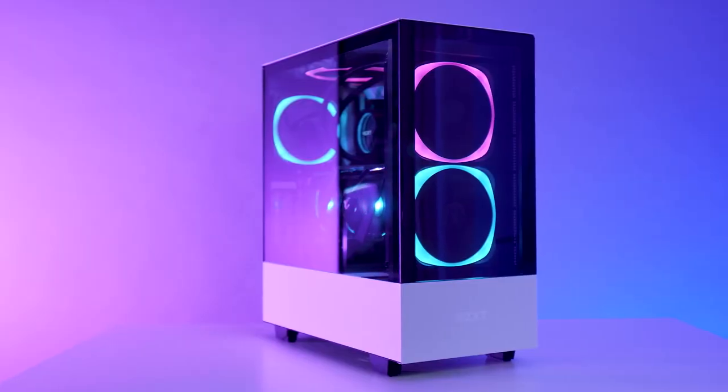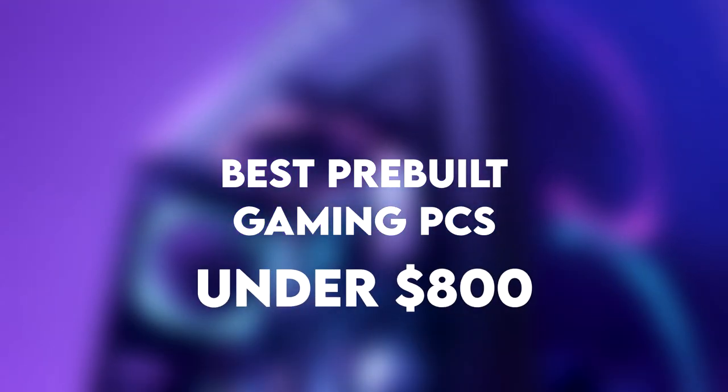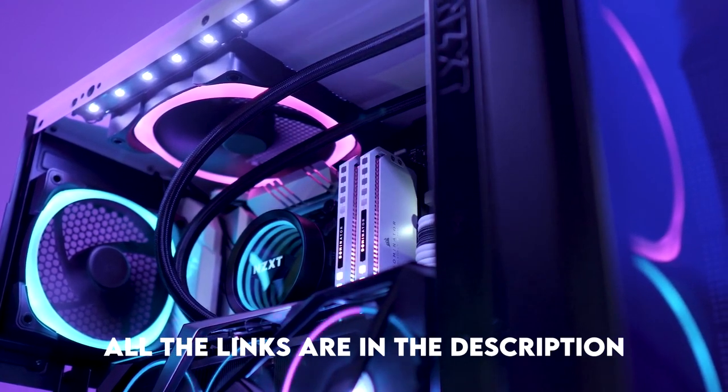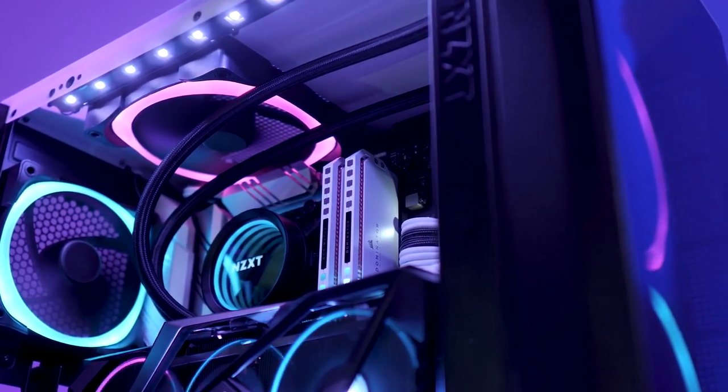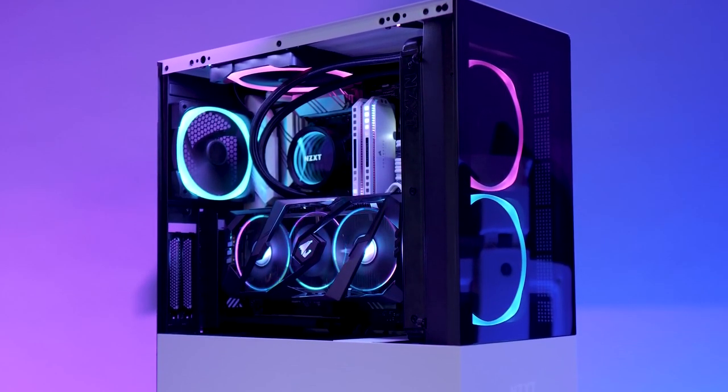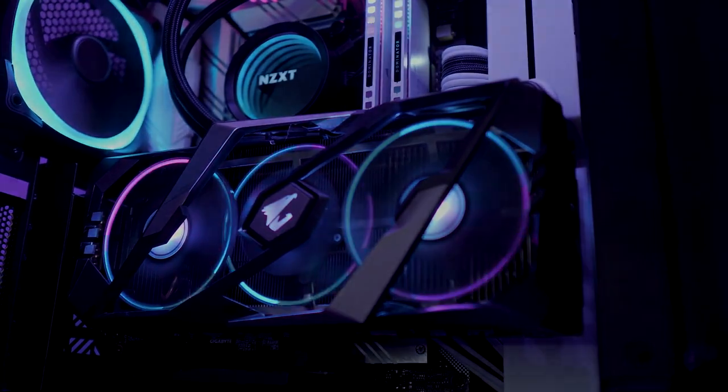Today I will make a short video about the best premium gaming PCs under $800. You will have all of the links to these PCs down below in the description. We are going to go from the cheapest to the most expensive one and I will tell you which one is the best deal out of all of them. Now let's start.